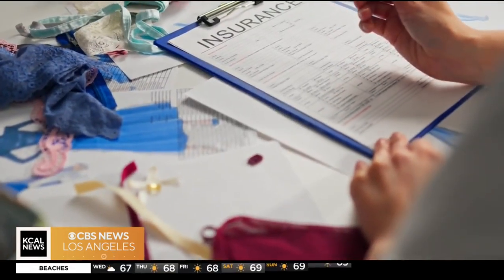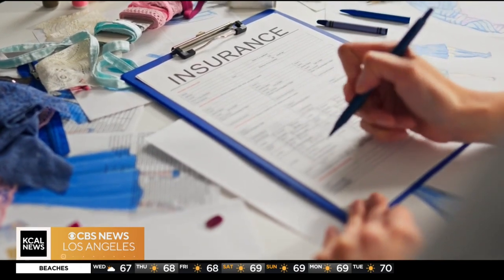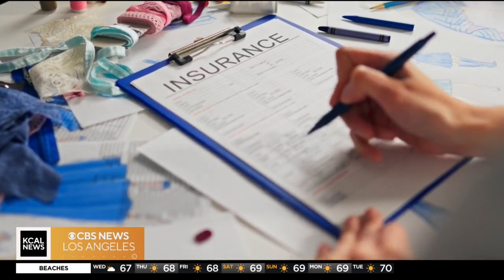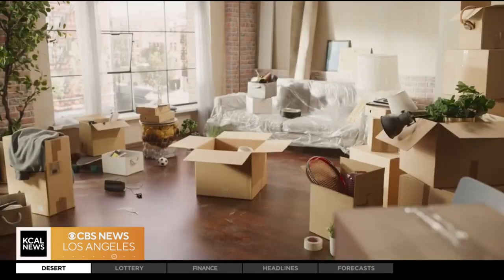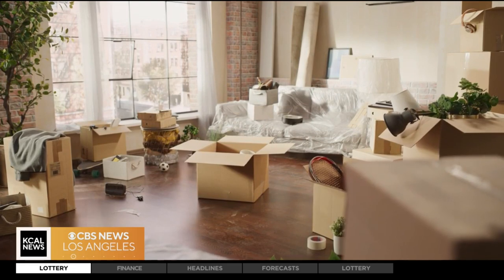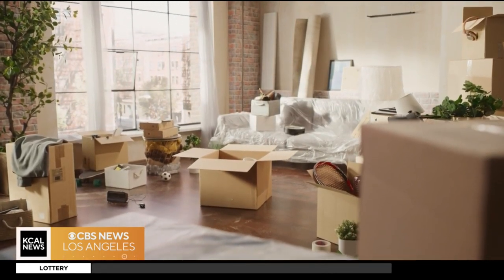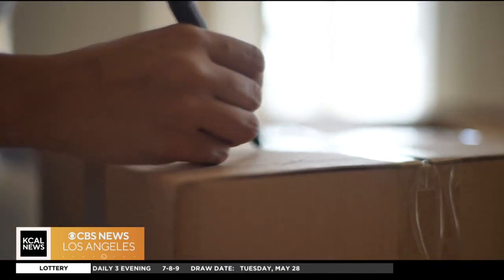Homeowners should also take a closer look at their policy and make sure they're paying for what they actually need. For example, personal property coverage — your belongings — usually comes as a percentage of what the home is insured for. If you don't have that much personal property, reach out to your carrier or broker to lower that amount. The same goes for move-out coverage; those with nearby family may be able to stay with them instead.